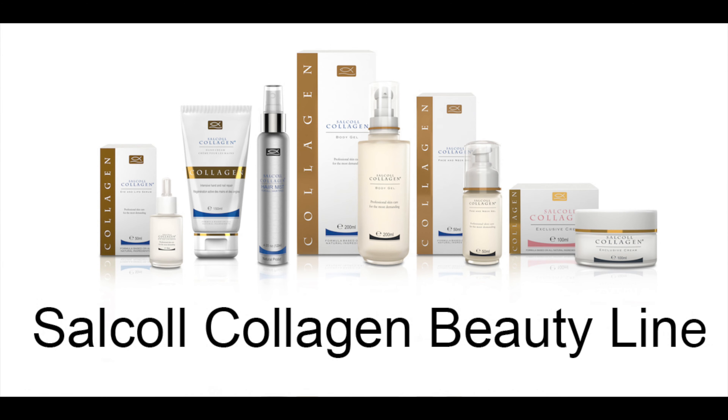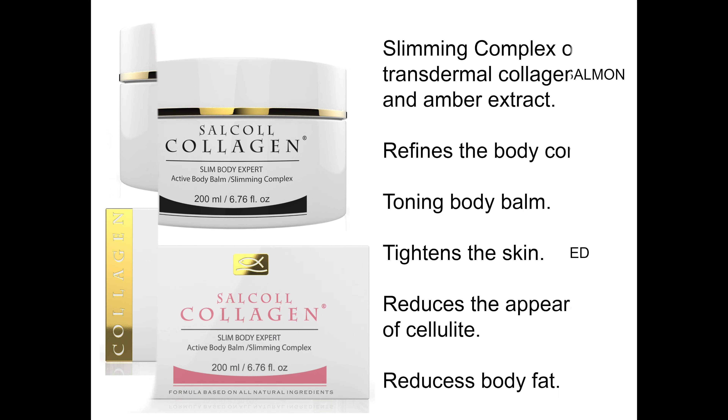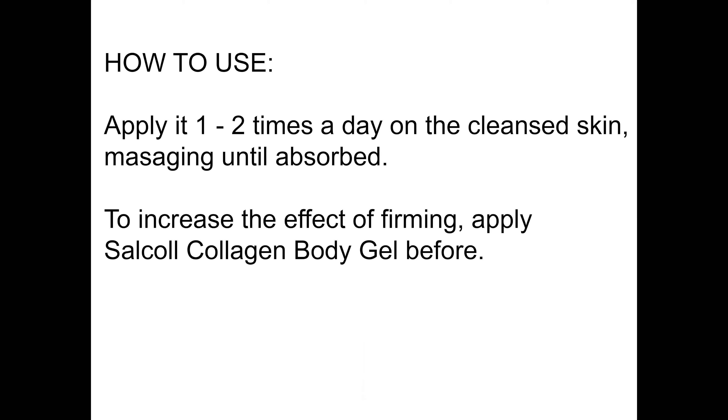It should be used once or twice daily on upper arms, belly, buttocks and abdomen. It reduces the appearance of stretch marks and cellulite, and gives a toning effect.